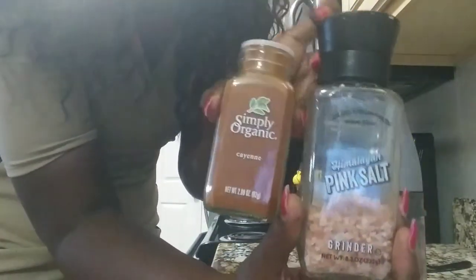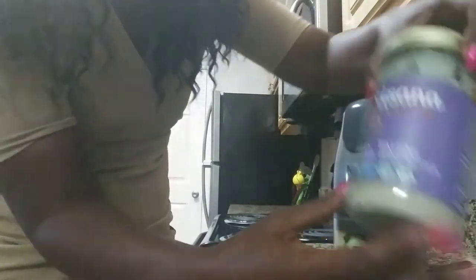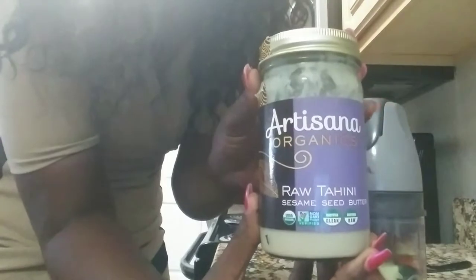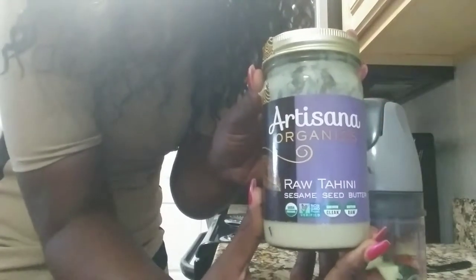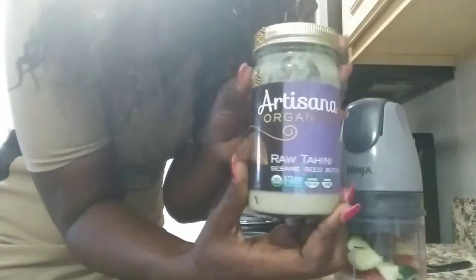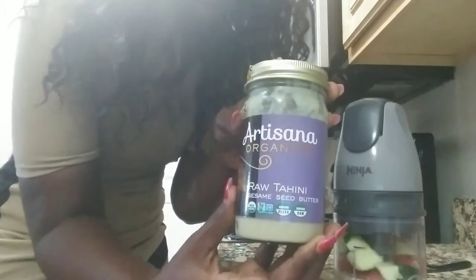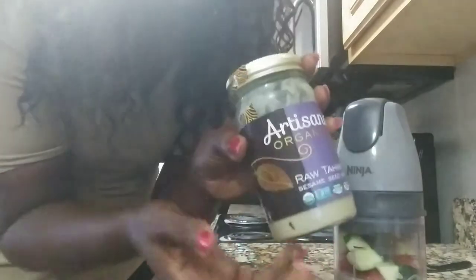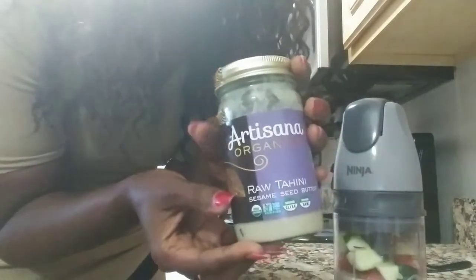The pink Himalayan salt and my cayenne pepper. This is actually the tahini sauce that I use, and mostly I use it for blending — I never hardly ever use it just in its natural state. I usually make my own hummus with chickpeas, but today I'm doing just a little sauce to put on top of my spiralized zucchini.